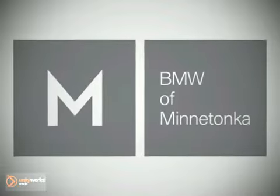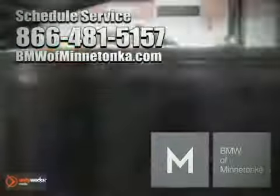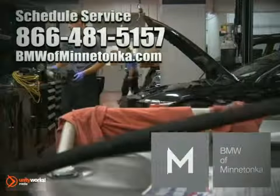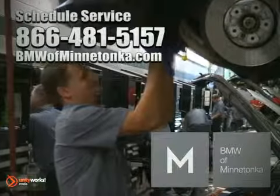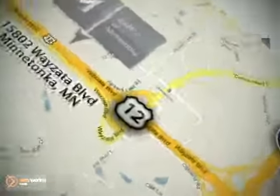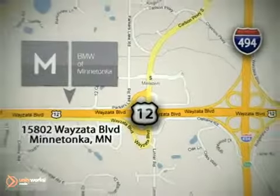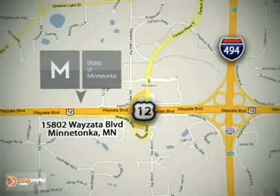Contact BMW of Minnetonka for your next service appointment by calling 866-481-5157 or schedule your appointment online at bmwofminnetonka.com today. BMW of Minnetonka is conveniently located at 15802 Wysetta Boulevard in Minnetonka, Minnesota, just west of 494 on Highway 394.